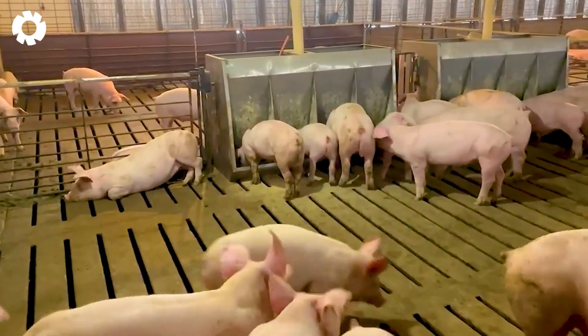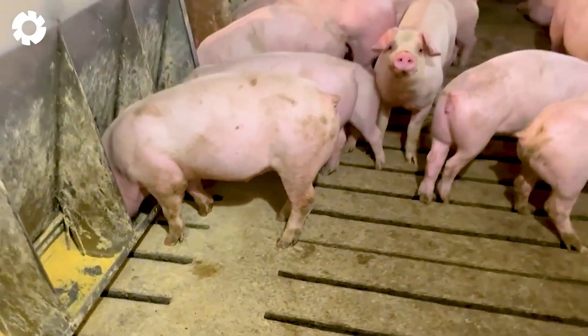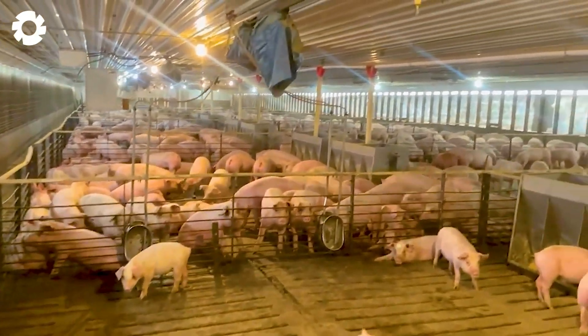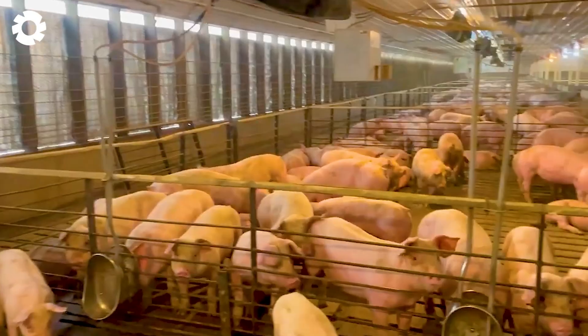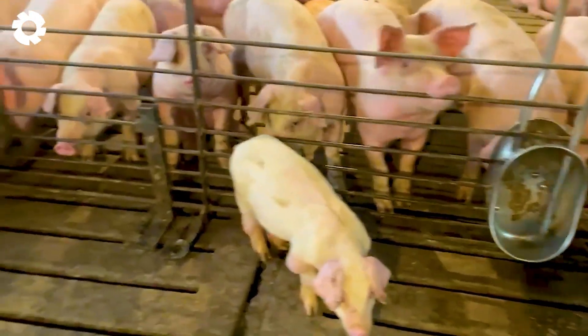Once they arrive at the gathering point, the pigs are allowed to rest before being sent to the slaughterhouse, ensuring they are calm and preventing any negative situations. European farmers often work closely with meat processing plants in the pork supply chain, ensuring a continuous supply from the farm to the consumers.